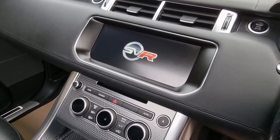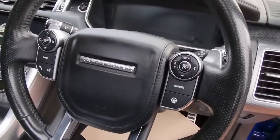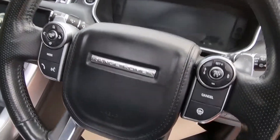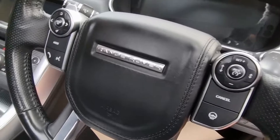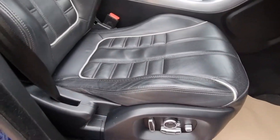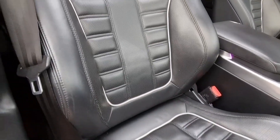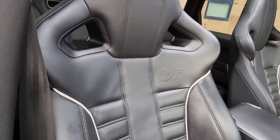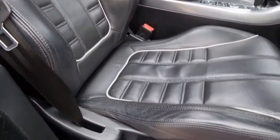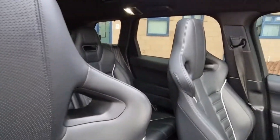Inside, the spec includes a heated steering wheel, multifunction of course, Bluetooth, and all the settings for cruise control etc. Black interior leather of course, with nice white detailing to the seat. Heated seats and electrical lumbar support - very very nice indeed.